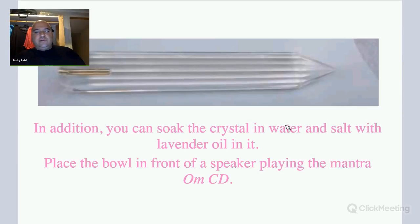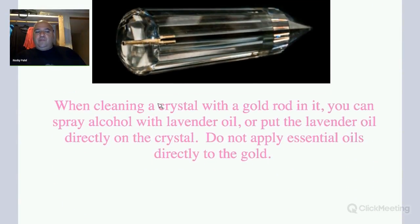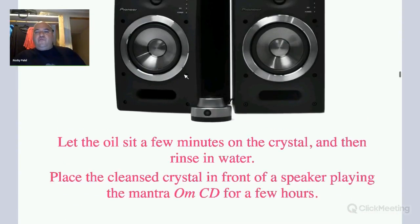You can also soak the crystal in salt with labrinal oil in it and place it in front of the OM CD by Master Choke Cooks. This is the most effective way to purify a crystal — run it under running water, rub it with salt and lavender, then put it in front of a speaker playing the mantra OM. You don't want to soak a gold rod crystal in salt water because it might affect the gold rod. You can put oil on a crystal and leave it in front of speakers playing the mantra OM for several hours. This will not only purify the crystal, but actually purify your whole neighborhood and the entire environment.